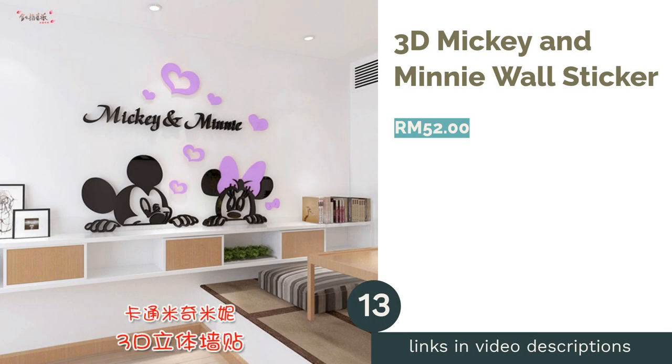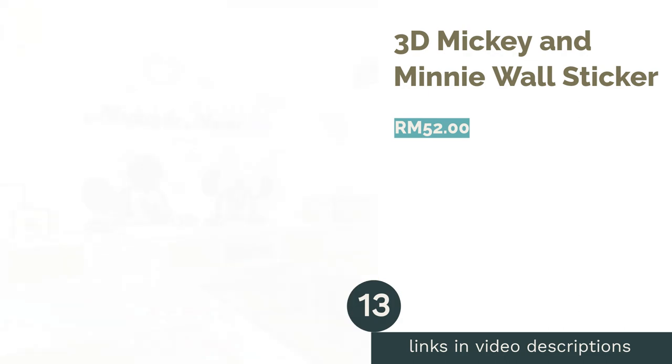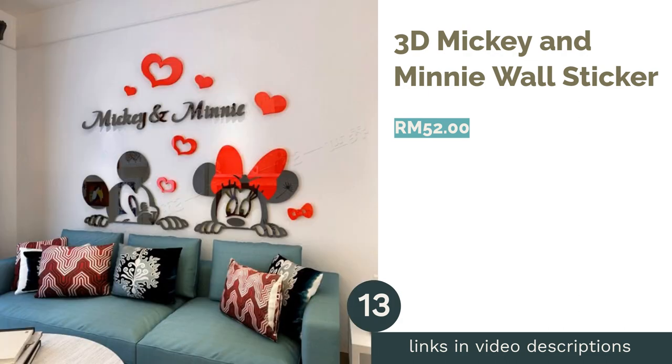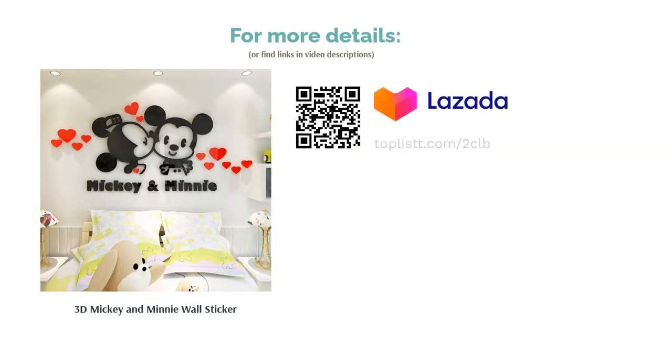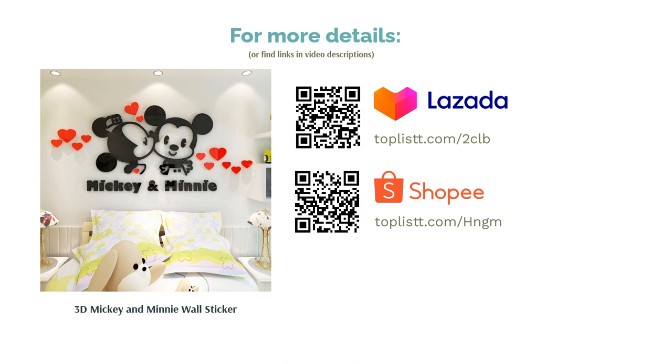The next product is the 3D Mickey and Minnie Wall Sticker. Minnie and Mickey Mouse are a foundation of every kid's childhood, and it is only right to have them on the room wall. This large 3D wall sticker adds some depth to the nursery — no more boring solid painted walls.